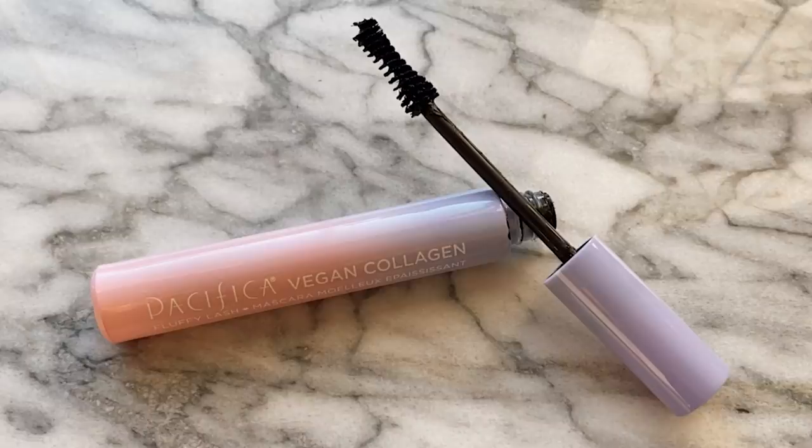Now let's get into my disappointments of the month. The first one is a mascara from Pacifica — this is the Vegan Collagen Fluffy Lash Mascara. The thing I really enjoy about this one is that it's full glass packaging, which I think is really cool and I'd like to see that more often. But what's inside — the wand and formula — I don't like. I find it to be kind of on the cheap side and it doesn't really do anything to my lashes except kind of give it a tint. The only issue is I find that it just slips off my lashes onto my cheekbones, so I wouldn't recommend this one.